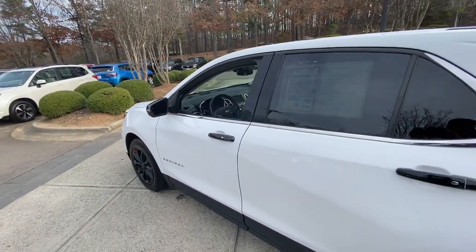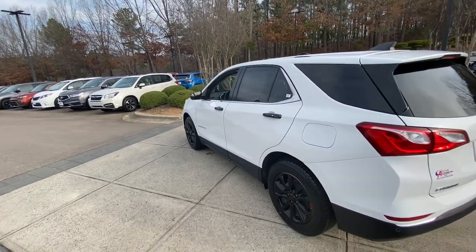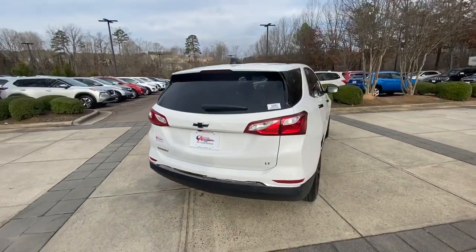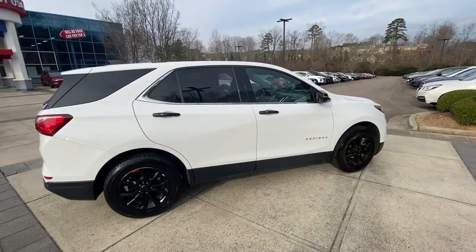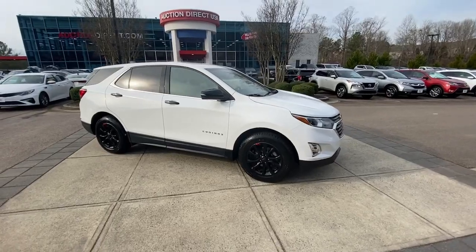Why settle for a vehicle that's merely functional when you can have style as well? Get into the Equinox and go places. Let's get into the Equinox.